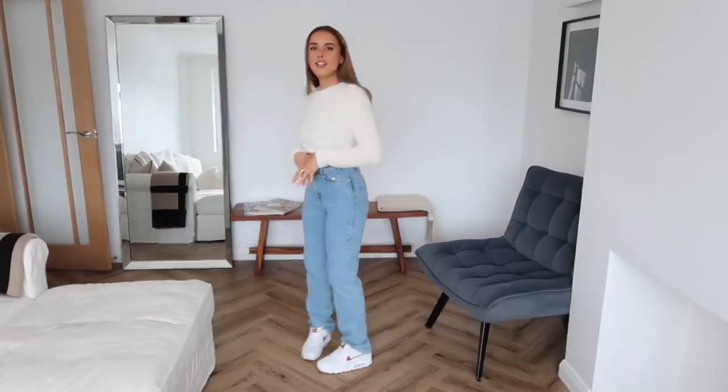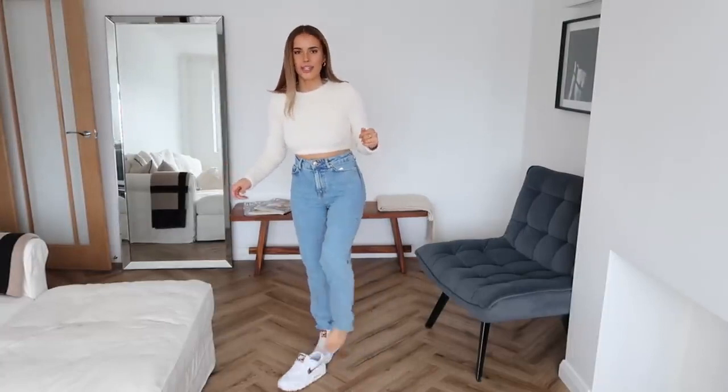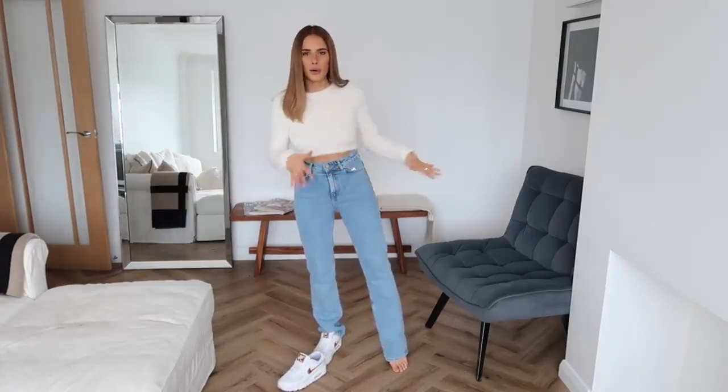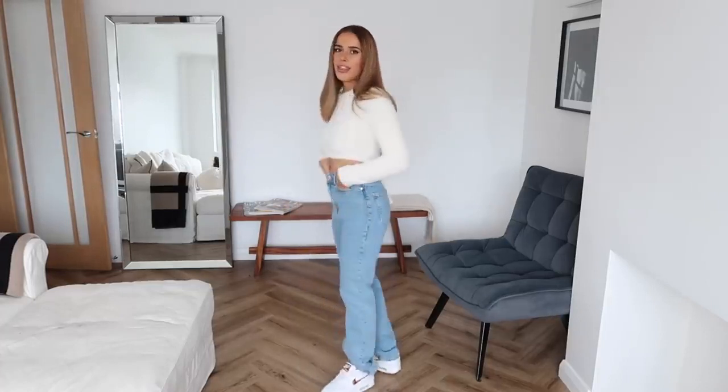The straight-leg jeans fit well but are a little bit long. I'm not sure whether to keep them and cut the bottoms or send them back — they're a fair bit too long so I'd have to wear my highest heels not to alter them, which isn't really the life I feel like they deserve. Other than that they fit really nicely around my waist and are really cute — let me know what you think.